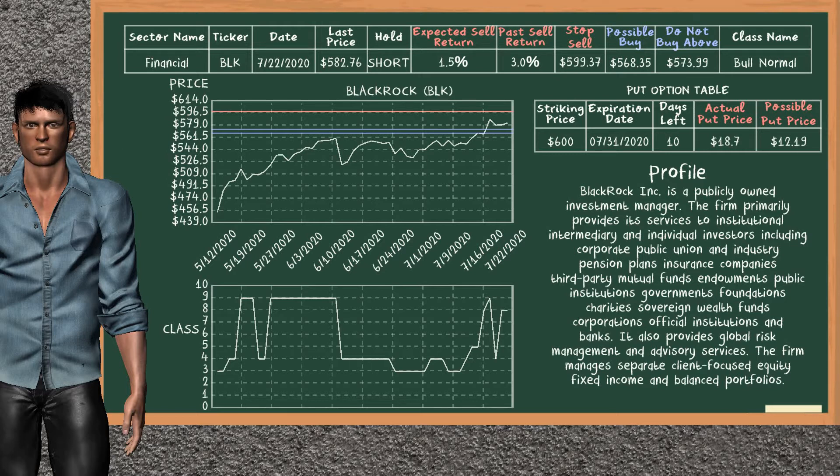On the put option table, BlackRock has a striking price at $600. For this option, the actual put price is at $18.7, but we expect a possible put price at $12.19.